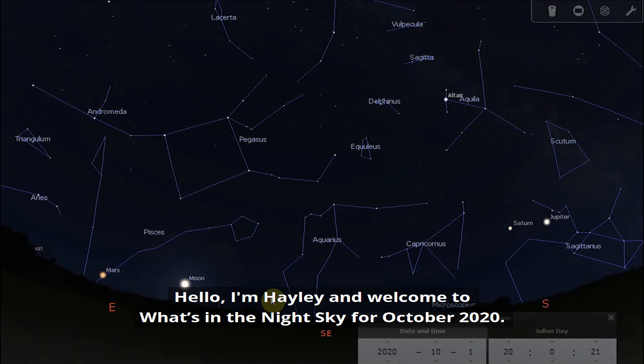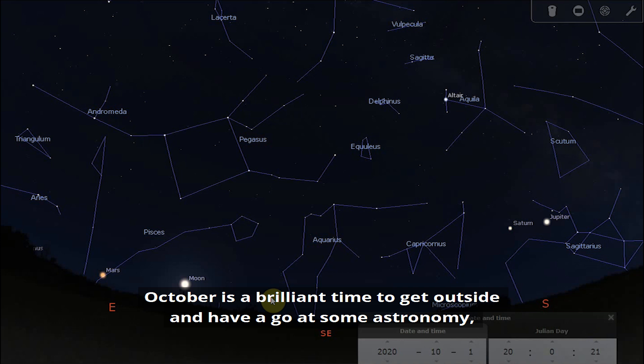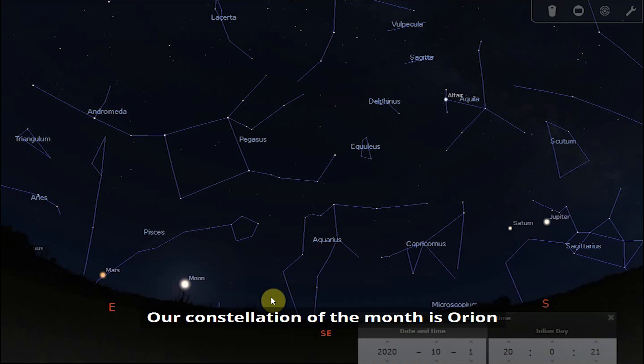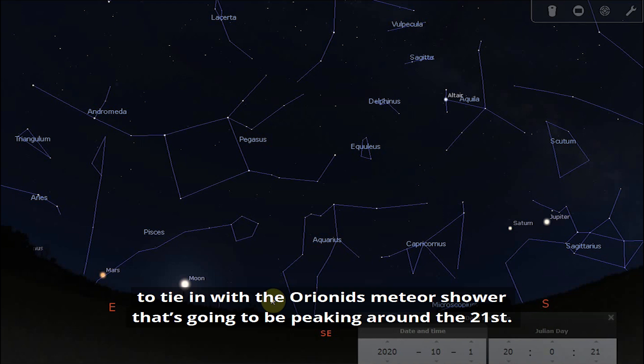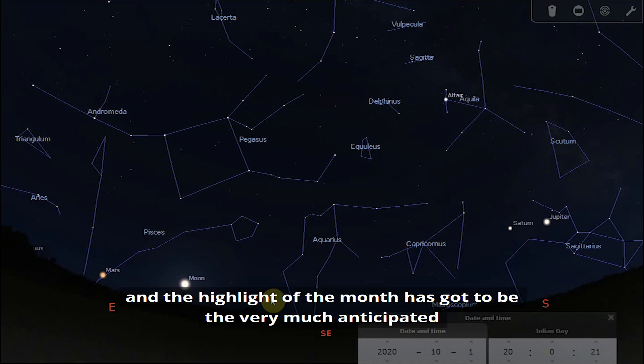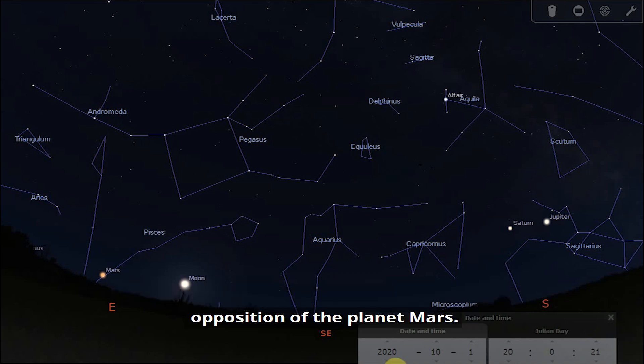Hello, I'm Hayley and welcome to What's in the Night Sky for October 2020. October is a brilliant time to get outside and have a go at some astronomy. The nights are getting darker and there are some very exciting things to see this month. Our constellation of the month is Orion, to tie in with the Orionids meteor shower peaking around the 21st. We have not one but two full moons to look out for, and the highlight of the month has to be the very much anticipated opposition of the planet Mars.